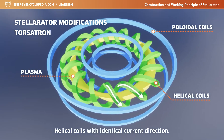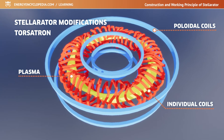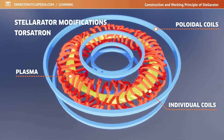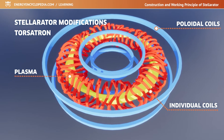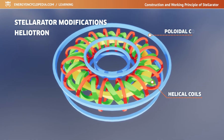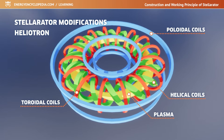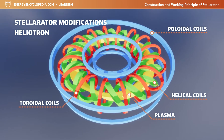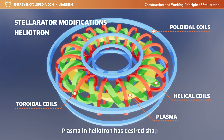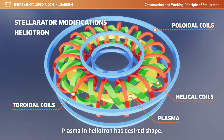Continuous helical coils can also be replaced by several intricately shaped individual coils that together create a similar magnetic field. A similar type of stellarator to the TORSATRON is the heliotron, which uses yet another set of coils located off-axis to the torus. Thanks to all these coils, which can have various crooked and bizarre shapes, the plasma in the heliotron finally takes the exact desired shape of a coiled ribbon with a changing beam-like cross-section.